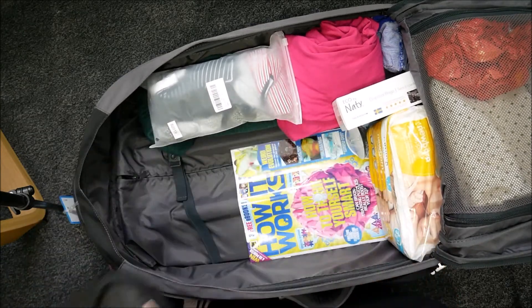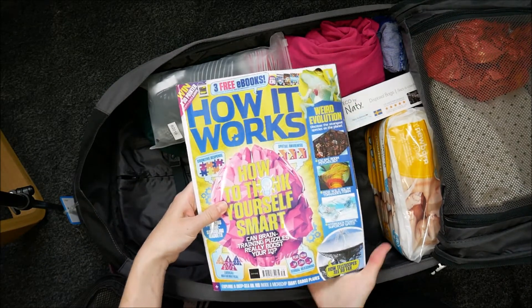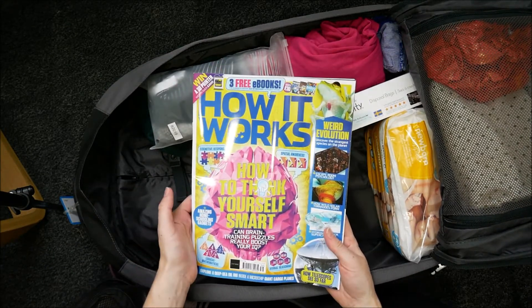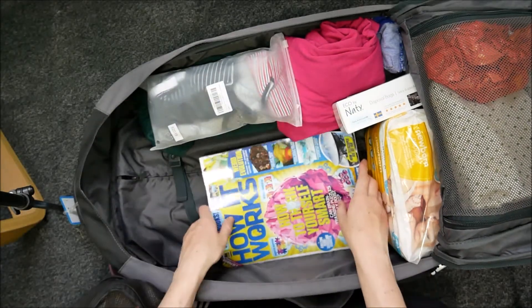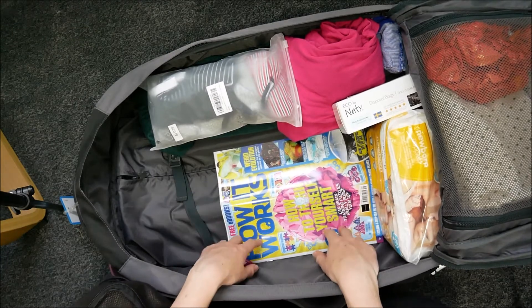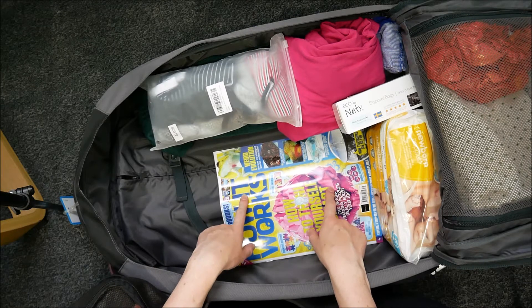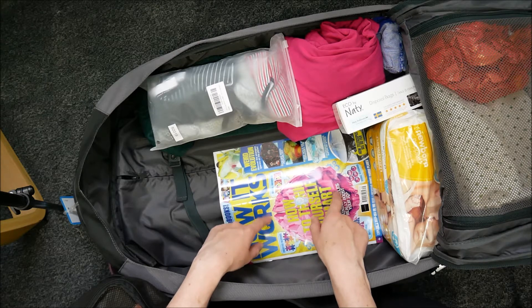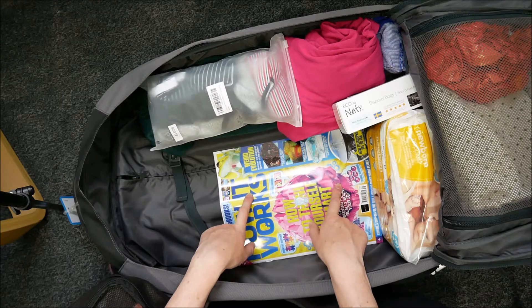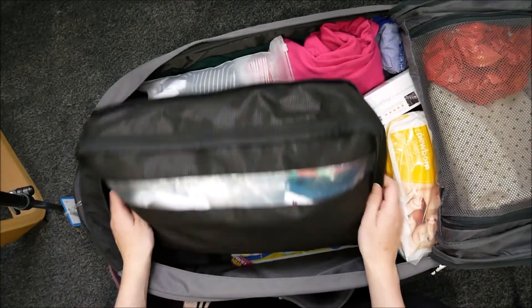The last thing for me is a magazine in case I get bored, because there might be some waiting around before surgery and once I'm on the ward after my boyfriend has left and the baby is sleeping, I might want something to entertain myself. I'm also thinking I might take a book with me, and I have my phone — but that's pretty much all the entertainment I'll be taking.